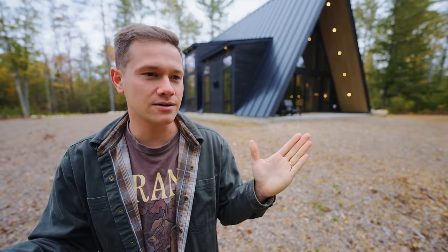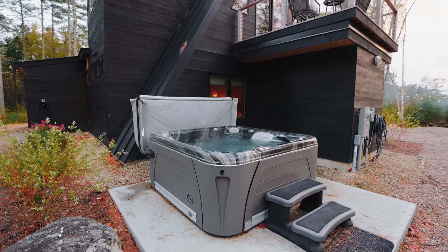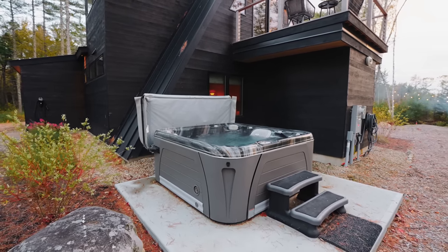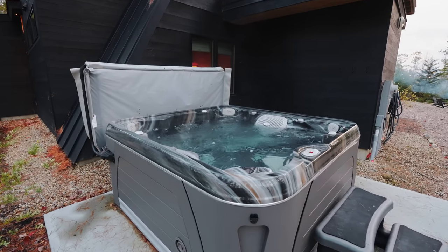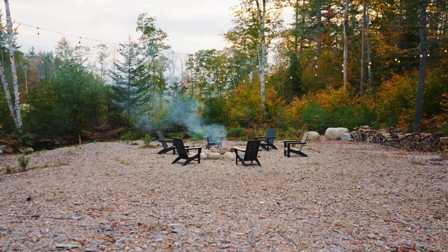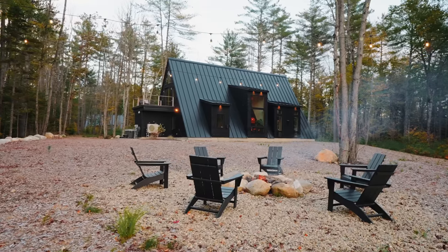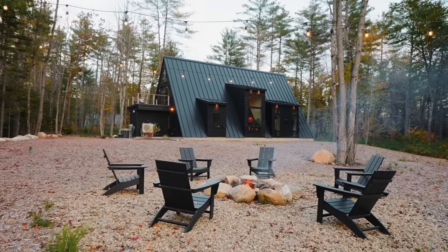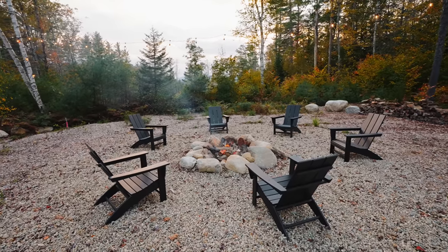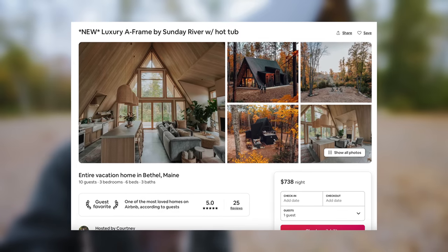Walking outside, there are a couple more things to explore. Around back is the hot tub — very nice, with a pretty unique color palette on the inside. There's also a fire pit all the way over here, away from the house, with some string lights. They leave firewood and fire starters here for you. It's a beautiful setting at the Maine A-Frame, and the booking link is in the description below.